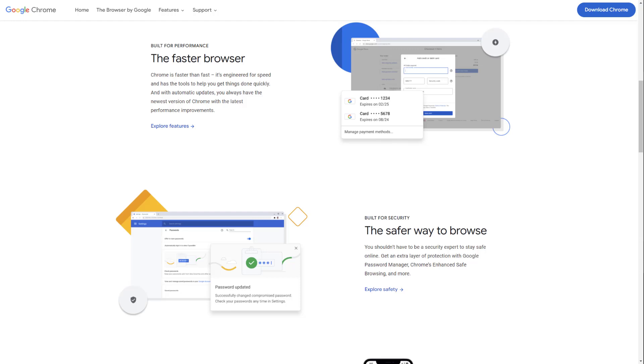Hey, what is up guys? Welcome to RAM Overload. Today, I'm going to be talking about what, in my opinion, are the top four web browsers of 2022. So these web browsers are the top ones based off what people use, and if you are planning on choosing a browser, these are the ones you should definitely look into before looking into other ones.